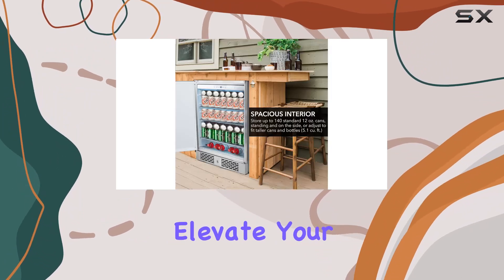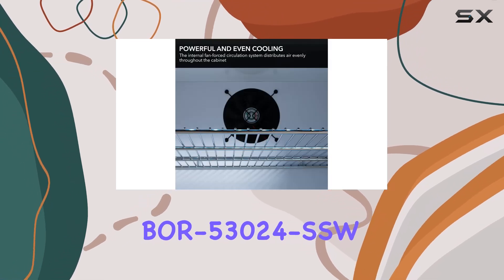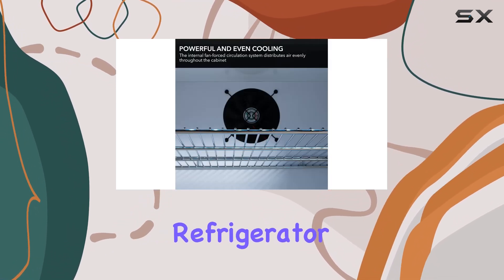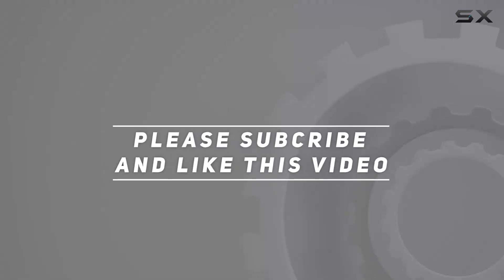So why wait? Elevate your outdoor entertaining experience with the Winter Beor 53024 SSW Outdoor Beverage Refrigerator today. Check out the video description for updated price. And thank you for watching this video.